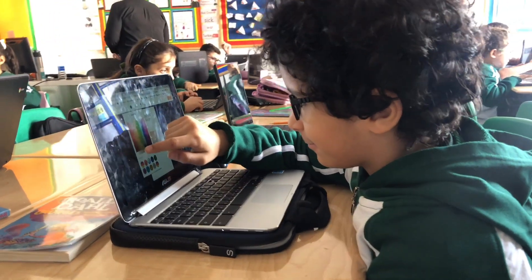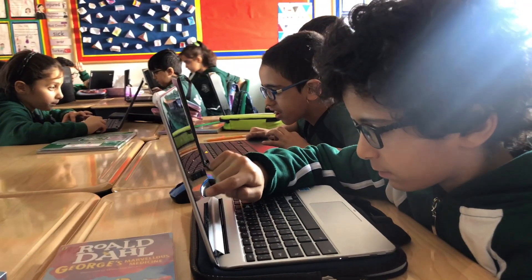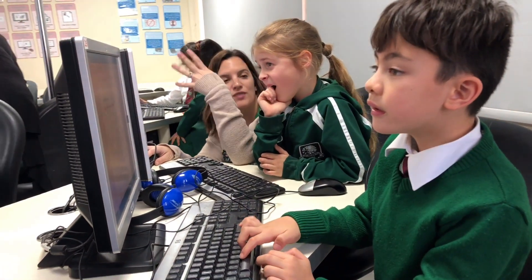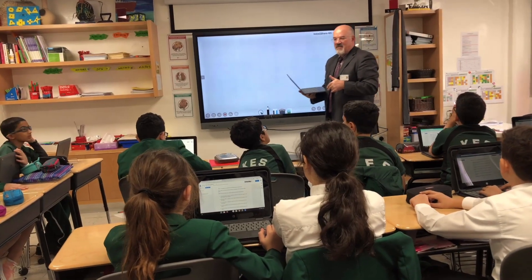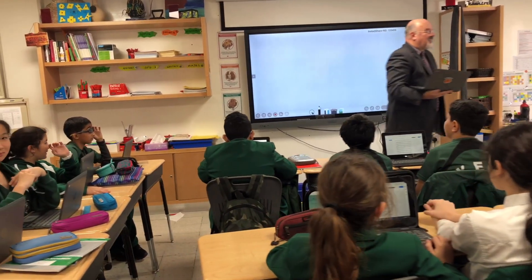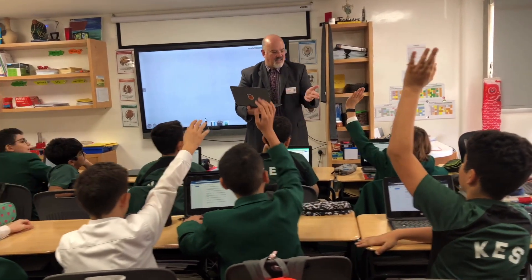At Kuwait English School we have chosen Google Cloud for Education as our partner to bring technology into the hands of our students and teachers. We use Chromebooks as a tool to enhance the learning experience of our students across all phases of our school, starting with shared banks of devices in the reception and infant section.